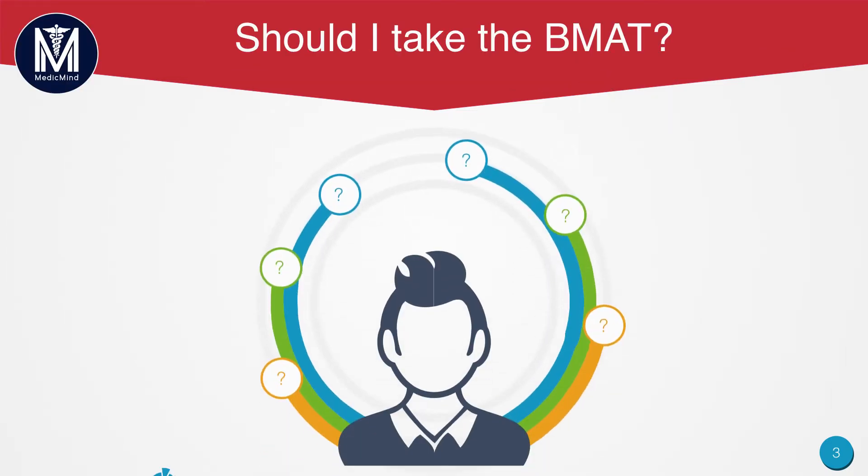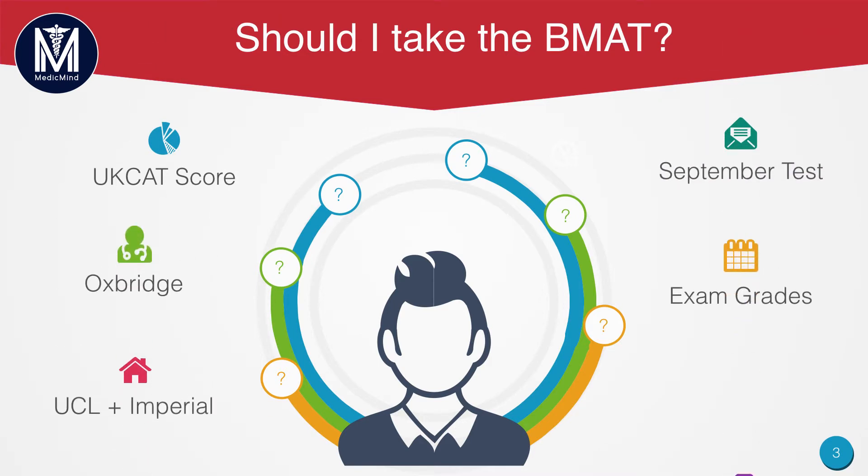So should I take the BMAT? There are a number of factors you need to consider. First of all, your UCAT score. If you have a really strong UCAT score, it means you should try and apply to UCAT universities, because you should always apply using your strengths. A poor UCAT score will mean that you should look at non-UCAT universities and perhaps BMAT universities too.